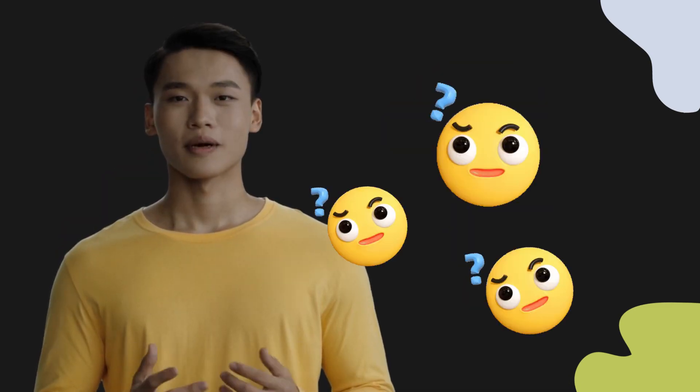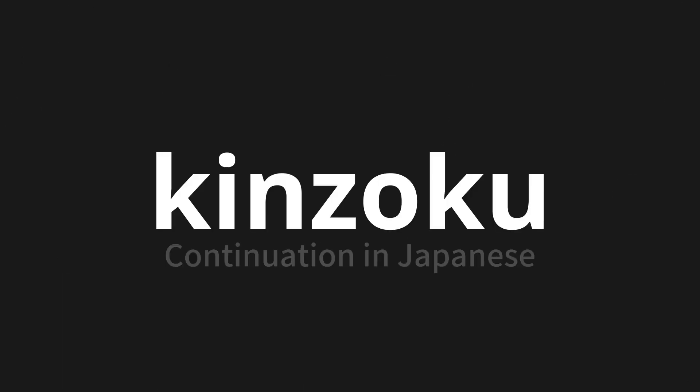Welcome to this pronunciation video. Today, we will be focusing on a new word that you might find challenging or intriguing. So let's dive into today's word: Kinzoku, which means continuation in Japanese.